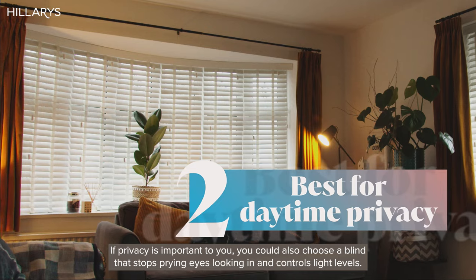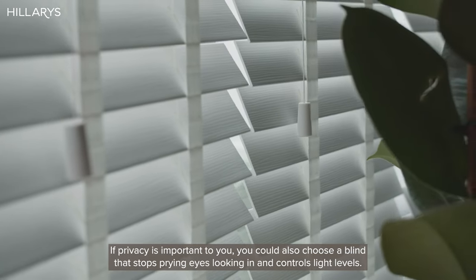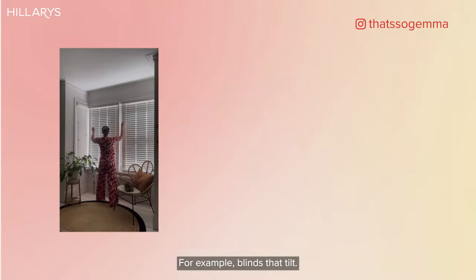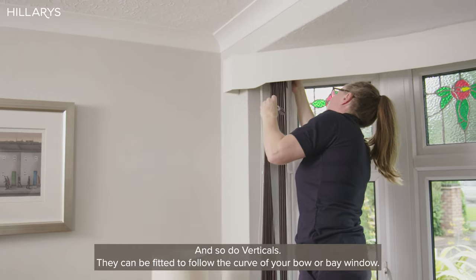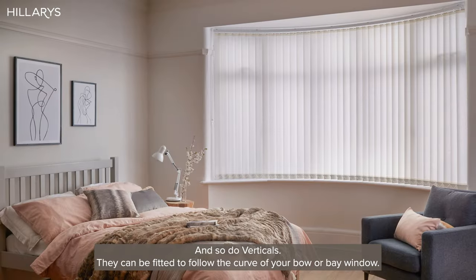If privacy is important to you, you could also choose a blind that stops prying eyes looking in and controls light levels. For example, blinds that tilt. Wooden blinds beautifully filter the light in a similar way to shutters. And so do verticals — they can be fitted to follow the curve of your bow or bay window.